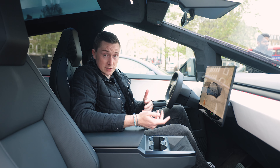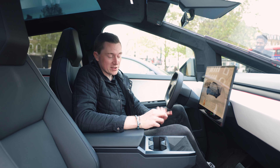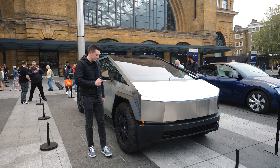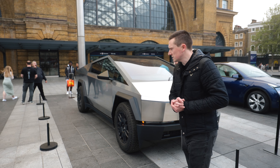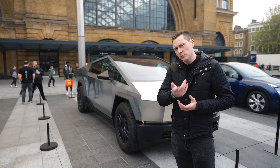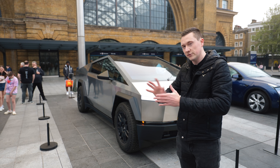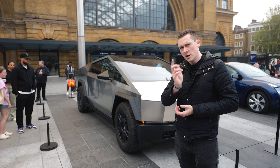Obviously something to factor in if you're considering buying one — but sadly it's not available in the UK right now. Who knows, they might release a more lightweight version for us Brits. That is the Tesla Cybertruck — I'm curious to see what you think in the comments. The Model 3 review drops in the next few days, and a huge shout out to Tesla for letting me film here at King's Cross.